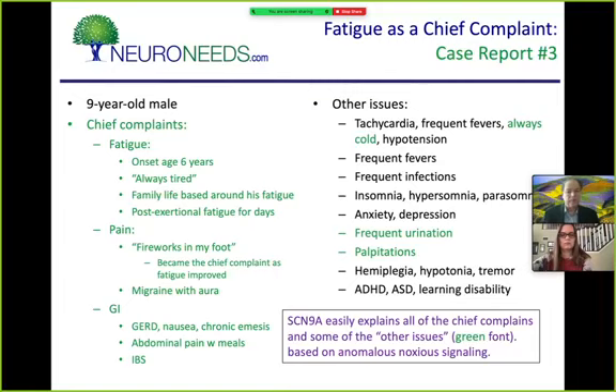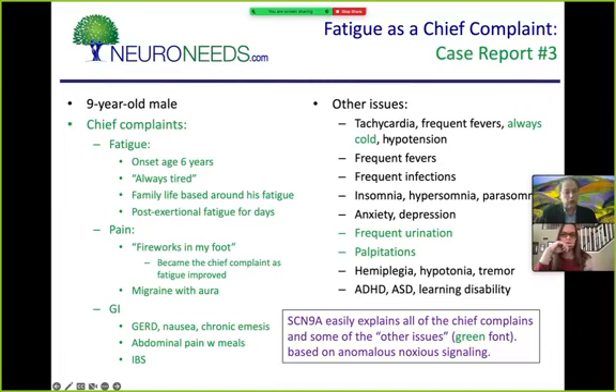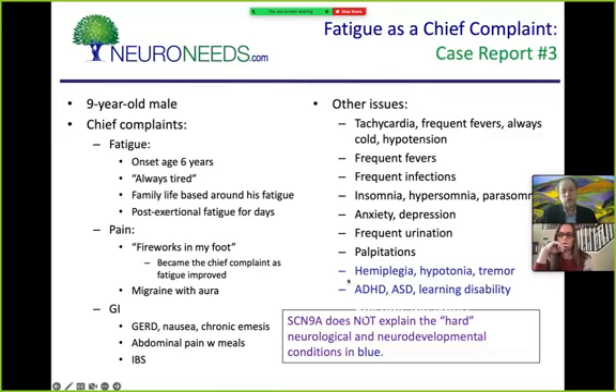The SCN9A mutation explains his fatigue, pain, GI symptoms, always being cold, frequent urination, and palpitations. But the hemiplegia, hypotonia, tremor, ADHD, autism, and learning disability are not part of SCN9A. What I found was a de novo pathogenic frameshift variant in a gene that turns on other genes in mitochondrial metabolism — a perfect fit for the neurodevelopmental features. This is again a polygenic picture: one gene mutation contributes to the pain and autonomic symptoms, the other contributes to the neurodevelopmental aspects.